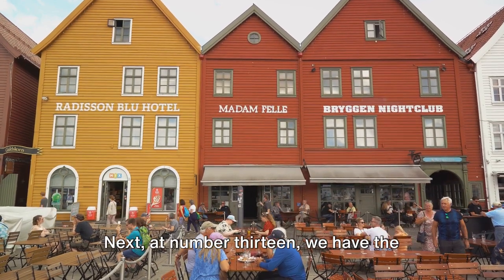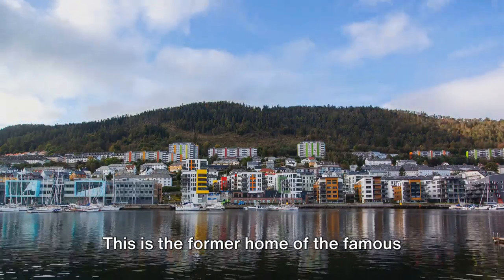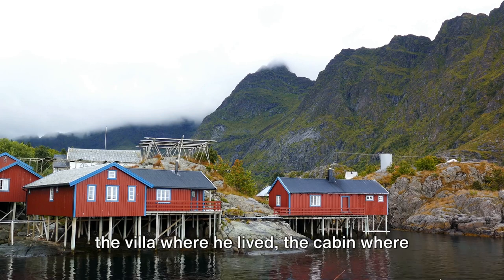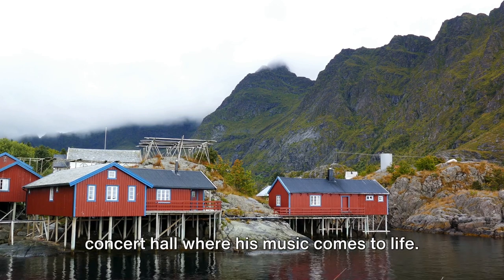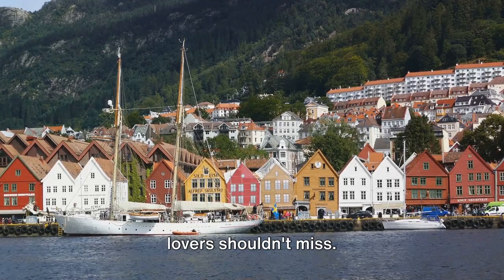Next, at number 13, we have the Edvard Grieg Museum Trollhagen. This is the former home of the famous composer Edvard Grieg. Immerse yourself in his world by visiting the villa where he lived, the cabin where he composed his masterpieces, and the concert hall where his music comes to life. It's a unique experience that music lovers shouldn't miss.